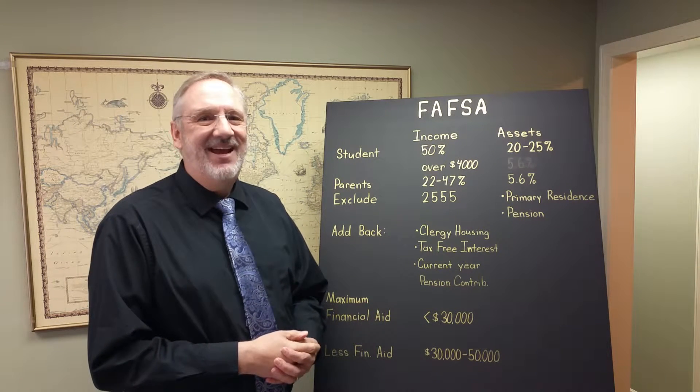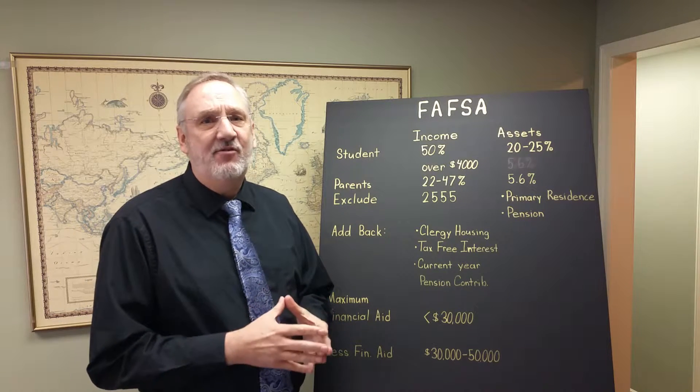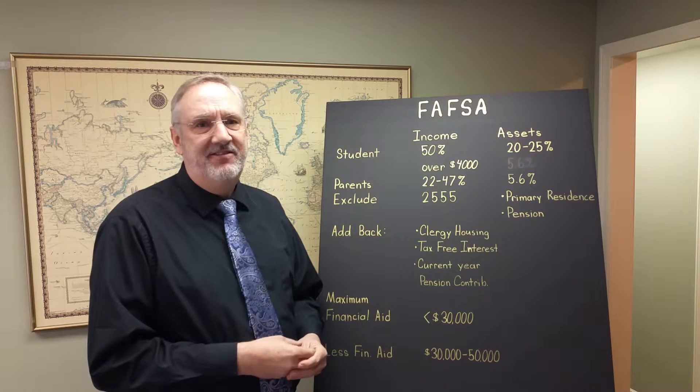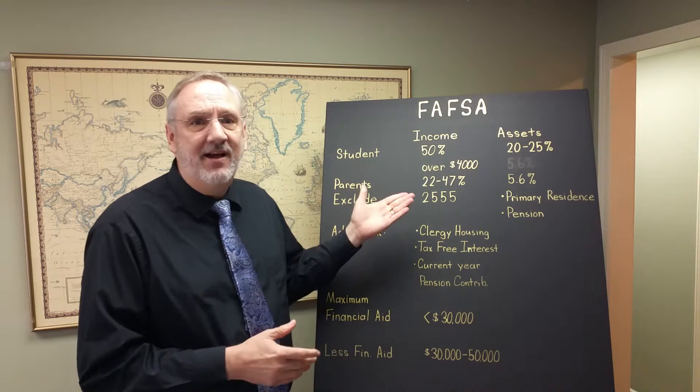Hi, I'm Brett Willoughby, CPA. Today we're going to demystify FAFSA. FAFSA is the form that colleges use to determine the financial aid package that they give students. Parents of college students are very interested in this, and we're going to talk about the factors.